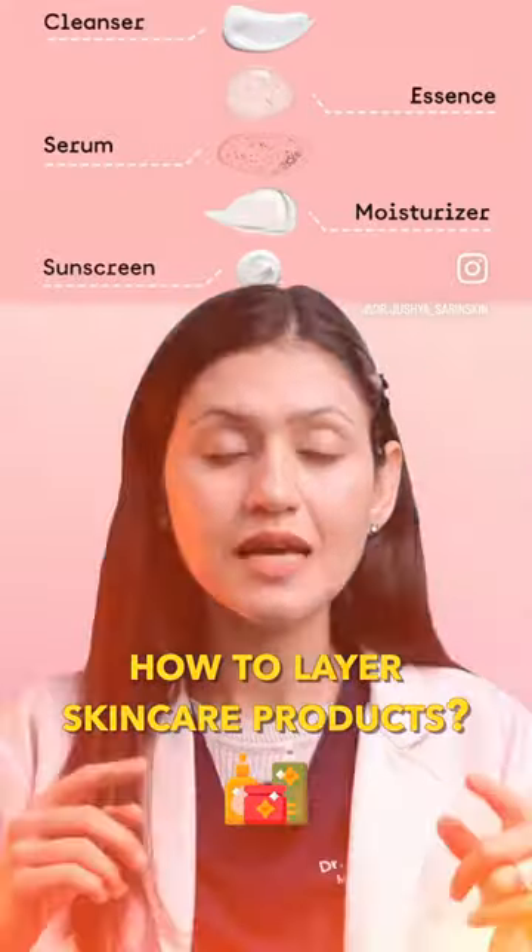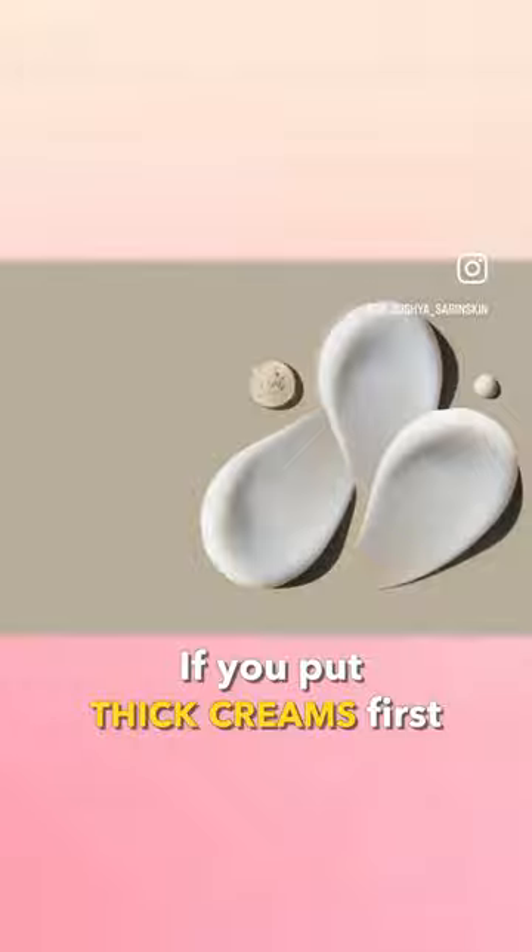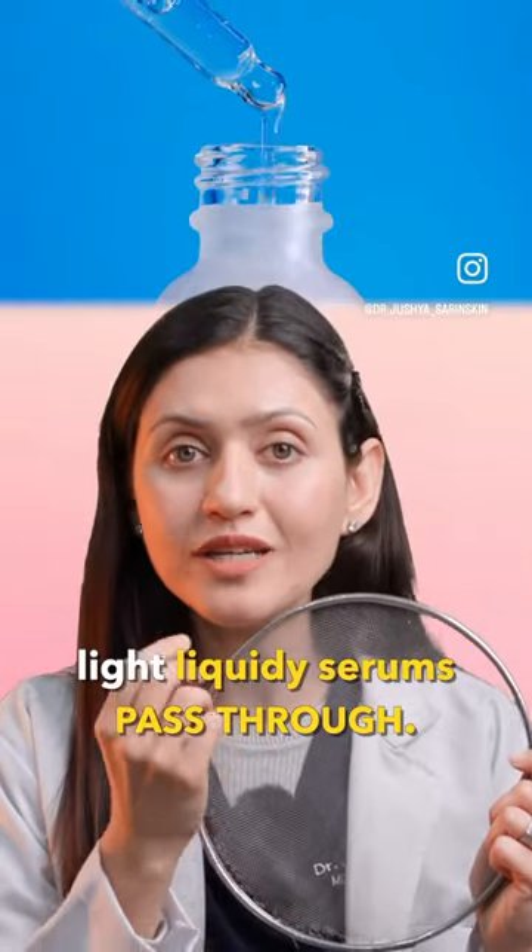How to layer skin care products? Consider your skin like a sieve. If you put thick creams first, this will not let the light, liquidy serums pass through.